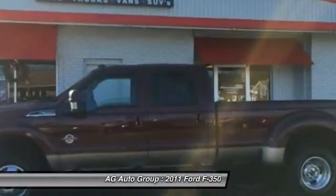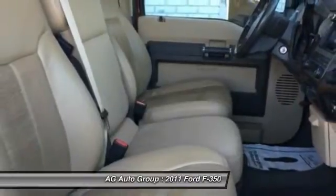Power door locks, fog lights, bed liner, compass, power windows.